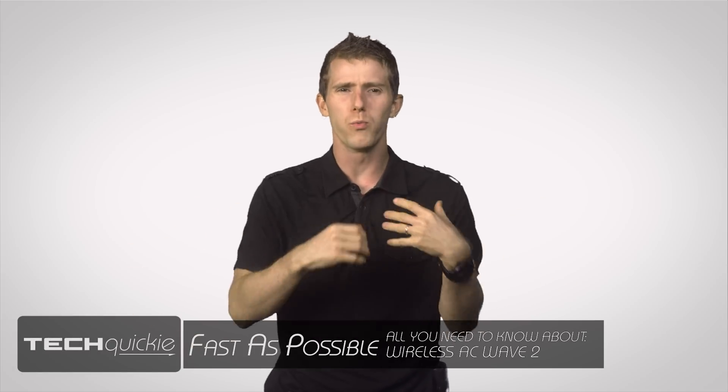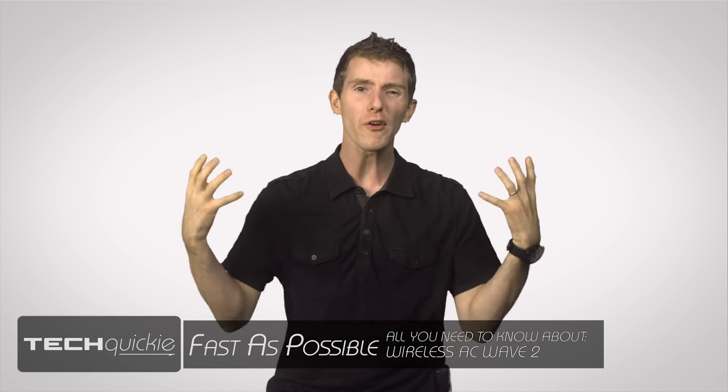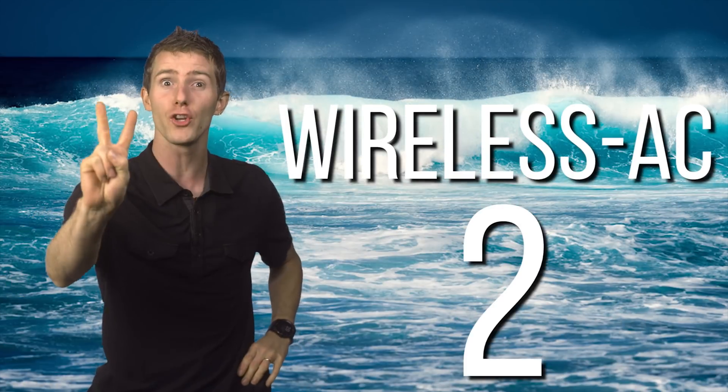It seems like the onward march of wireless technology cannot be stopped. We keep flinging more and more stuff through the airwaves at such a rate that it's gotten to the point where wireless routers and adapters lose their value the same way as a new car being driven off the lot. But even so, the latest devices beginning to hit the market feature a number of bells and whistles that could make them long-term solutions for even the heaviest users. I'm talking, of course, about Wireless AC Wave 2.